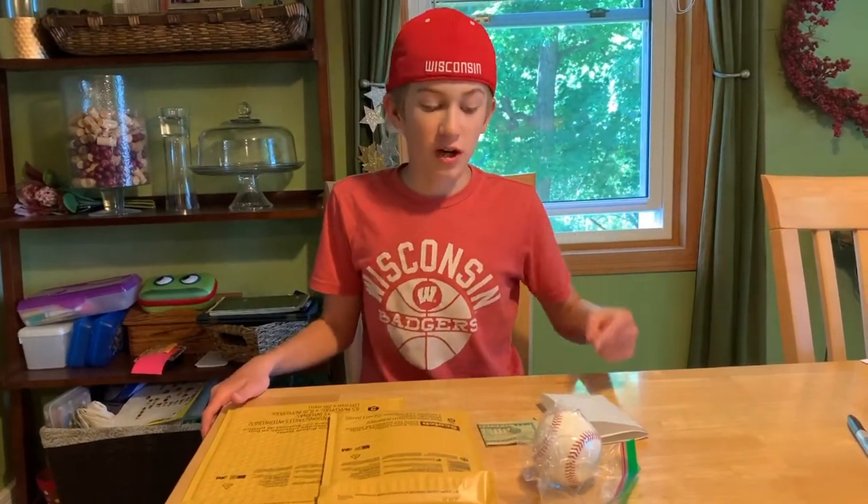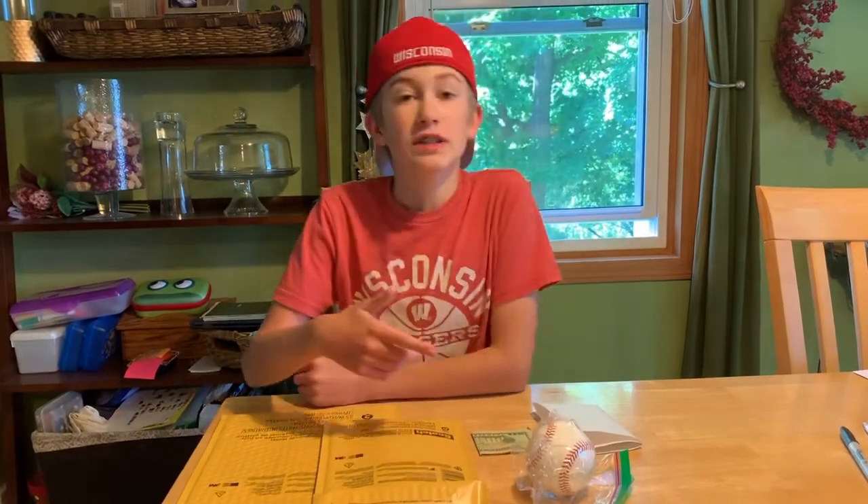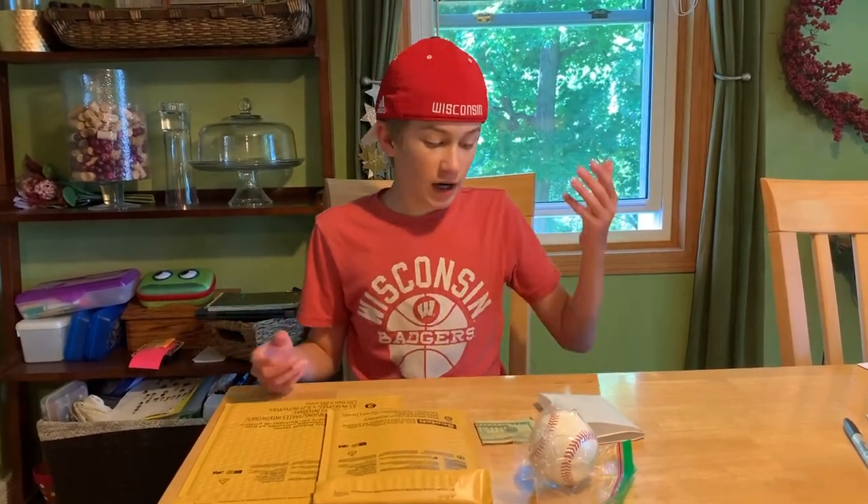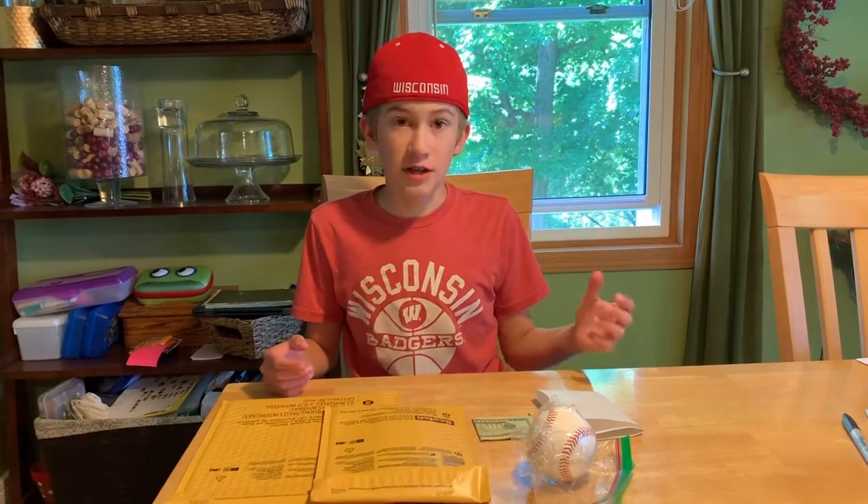Today I'm sending a through-the-mail autograph request to Hall of Famer Ryne Sandberg. I'm sending a baseball since I mostly collect baseballs. I did get a card from him earlier but the Sharpie was a little fuzzy, so I'm going to try a baseball this time. I included a nicely handwritten note.